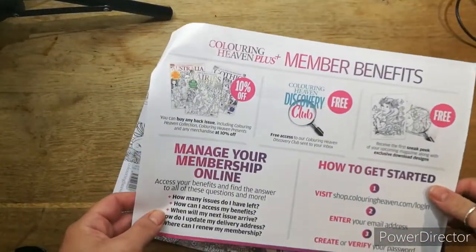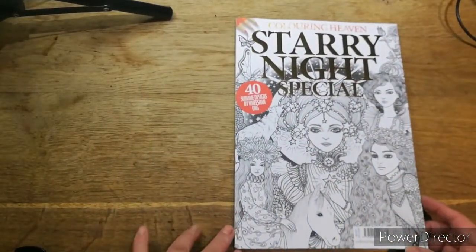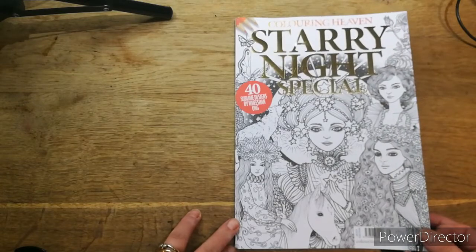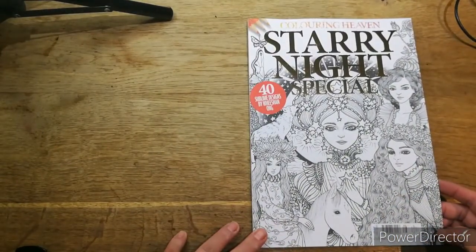That tells you about the members benefit. So we have Starry Night Special, 40 sublime designs by Weishun Ong, and there we've got pictures on the back and one on the front. This is issue 86.